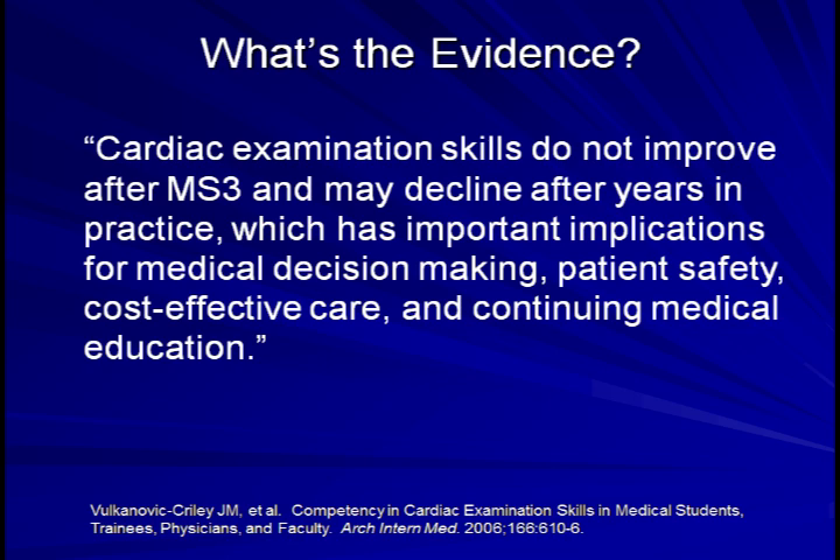One might be inclined to further conclude from the study that because more experienced clinicians scored no better than medical students, there is no reason to attempt to get better at identifying and describing murmurs since this will ultimately be unsuccessful. I personally think this would be a greatly erroneous conclusion. Instead, I take away from the study that physicians collectively do a very poor job at working to improve their physical exam skills currently, and if anything, the study suggests the increased need for conscious practice.